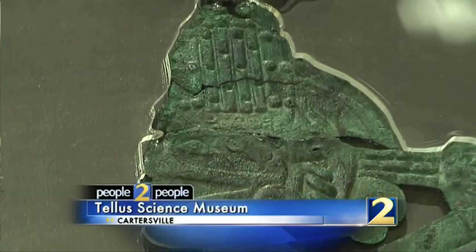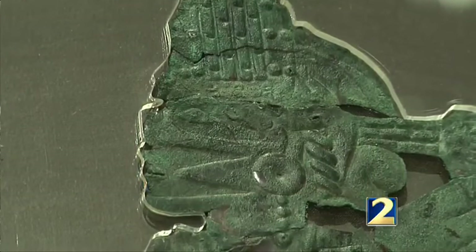A lot of people, when they think of Native American Indians, they think of the Cherokee that we used to be in this area. This was even beforehand. This is Mississippian culture that dates back to 1,000 years ago.